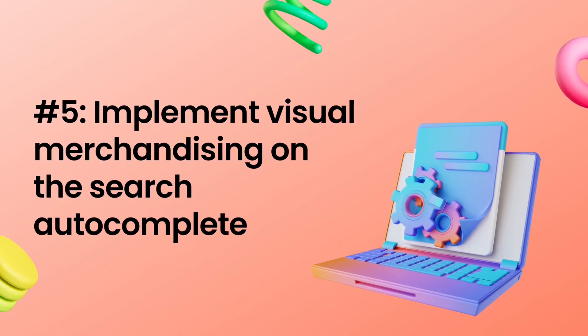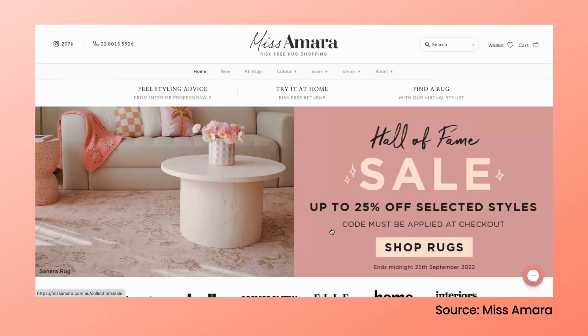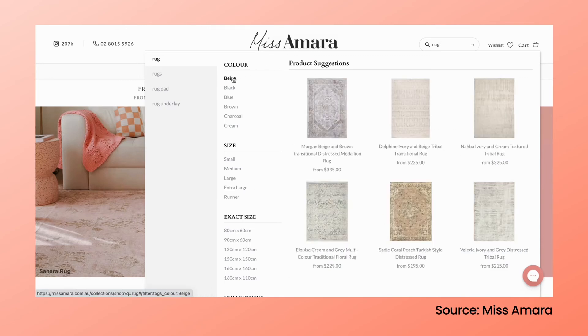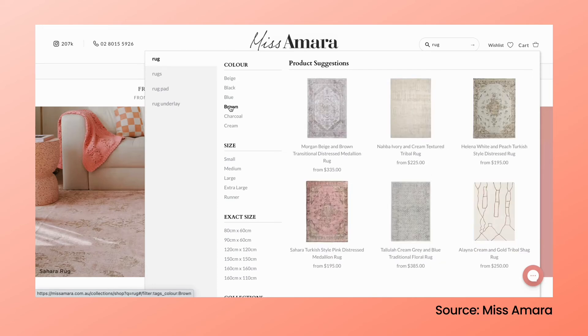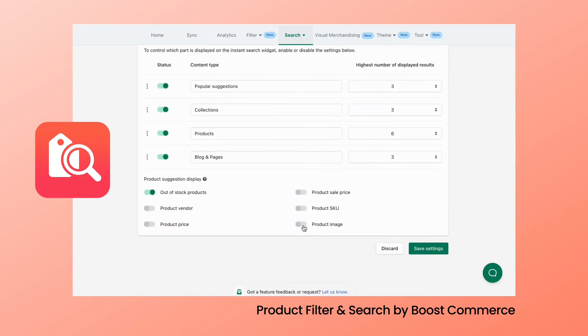Tip number five: implement visual merchandising on the search autocomplete. The instant search widget offers product suggestions and search autocomplete, which can be very useful for visual merchandisers. Just by showing the product images in the search dropdown, you give the shoppers a preview of what they are about to purchase, and this helps them in their decision-making process. Alluring imagery in the instant search is a shortcut to lead customers to the product page, where they can explore the item in detail and finally purchase it. With just one single click in product filter and search settings, you can show product images in the search autocomplete.